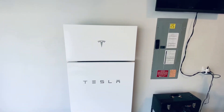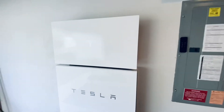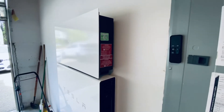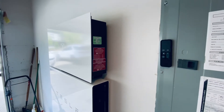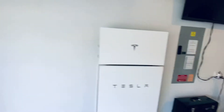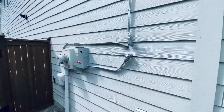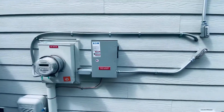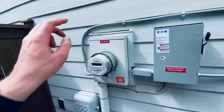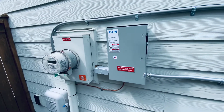We'll keep everybody updated in terms of what happens with the final approval and see how things go. It'll be interesting for other Washingtonians ordering the system to see if Puget Sound Energy is ultimately okay with this backup switch gateway replacement, or if they're going to require the installer to come back out and remove it and replace it with a gateway.